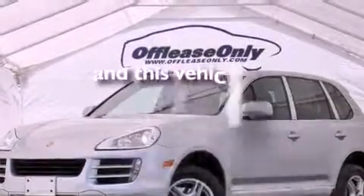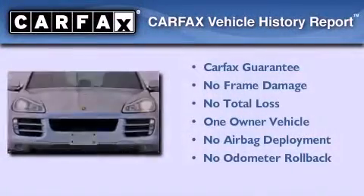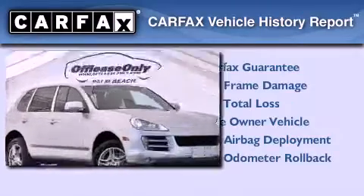This vehicle has less than 52,000 miles. This Porsche has had only one owner, and it qualifies for the Carfax Buyback Guarantee. Stop by today and test drive this automobile for yourself.